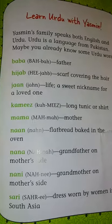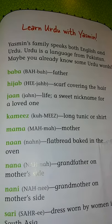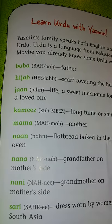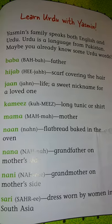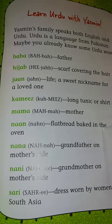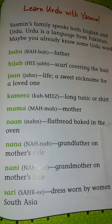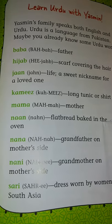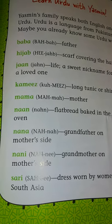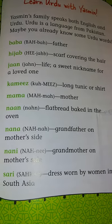Learn Urdu with Yasmin. Yasmin's family speaks both English and Urdu. Urdu is a language from Pakistan. Maybe you already know some Urdu words. Baba: father. Hijab: scarf covering the hair. Jaan: life, a sweet nickname for a loved one. Kameez: long tunic or shirt. Mama: mother. Naan: flat bread baked in the oven. Nana: grandfather on mother's side. Nani: grandmother on mother's side. Sari: dress worn by women in South Asia.